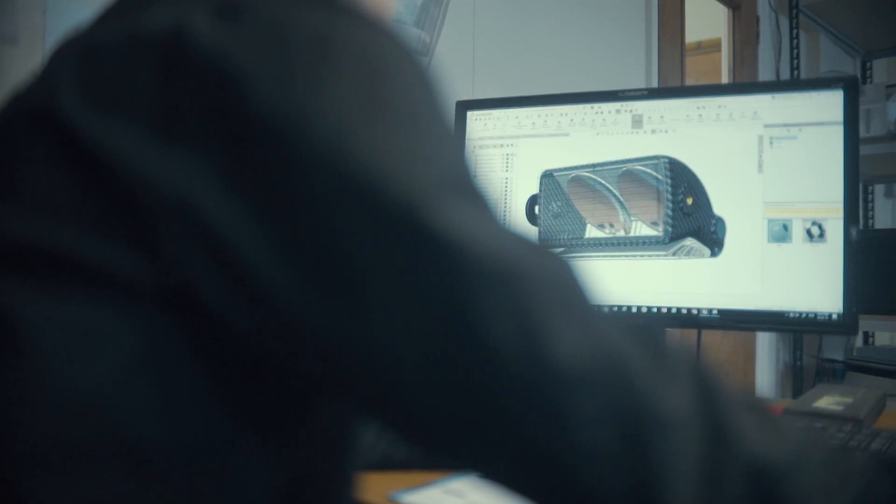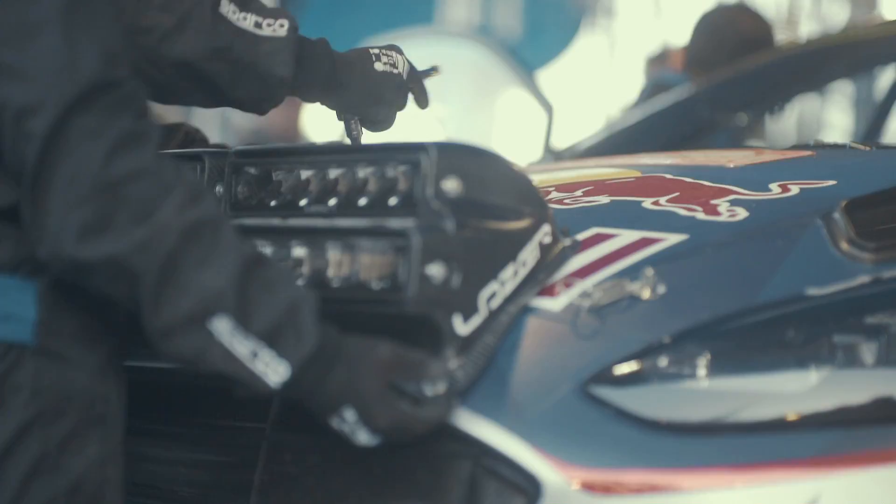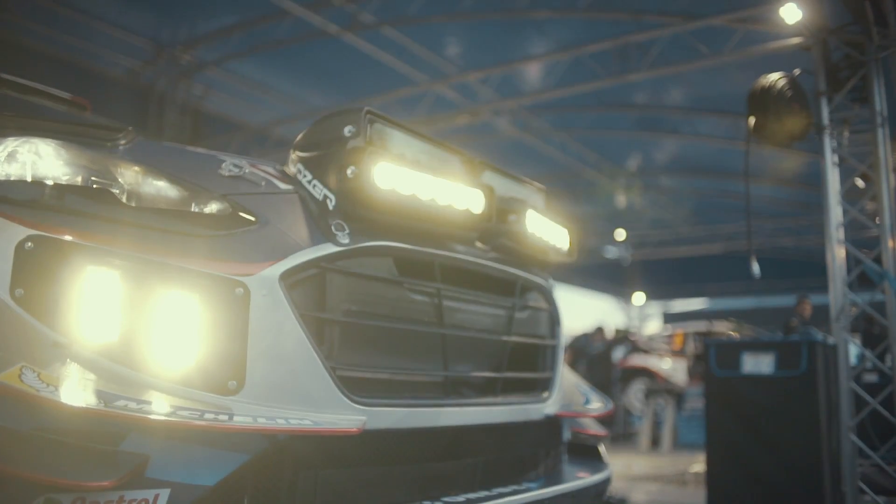A focus during the end of last year and into 2017 has been on weight saving and improved aero performance. From aluminium housings with high thermal conductivity, we then began to use magnesium last year, and now the world's first range of carbon fibre LED driving lights.